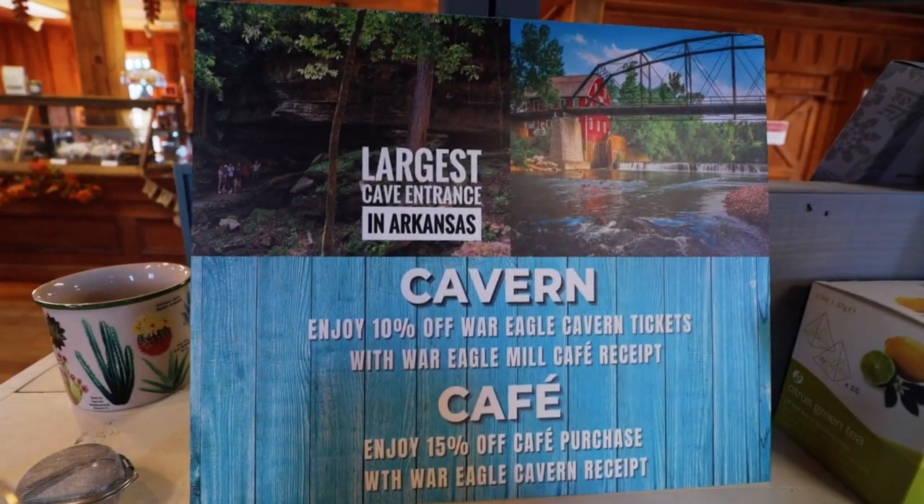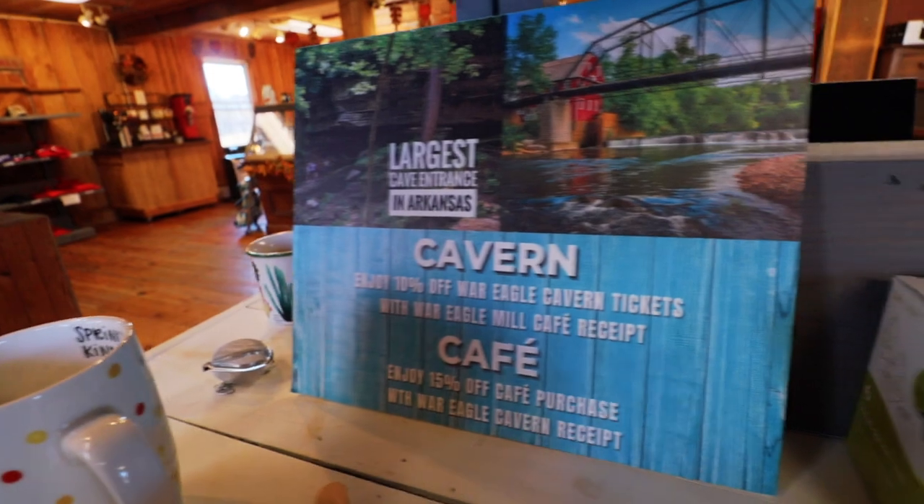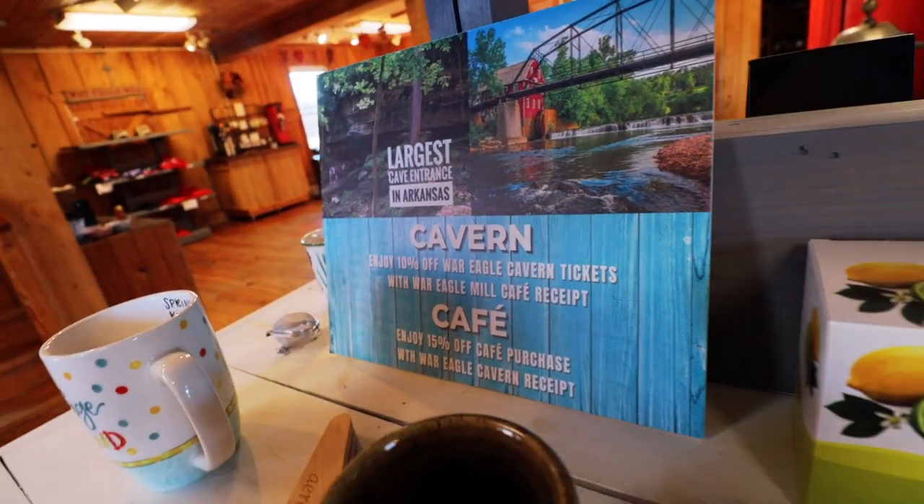Oh look at this — there's actually a War Eagle Cavern also! Maybe we'll go there one of these days.